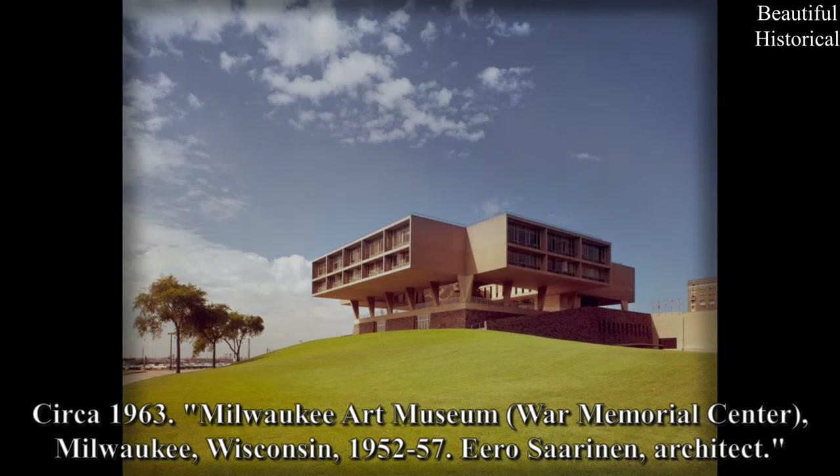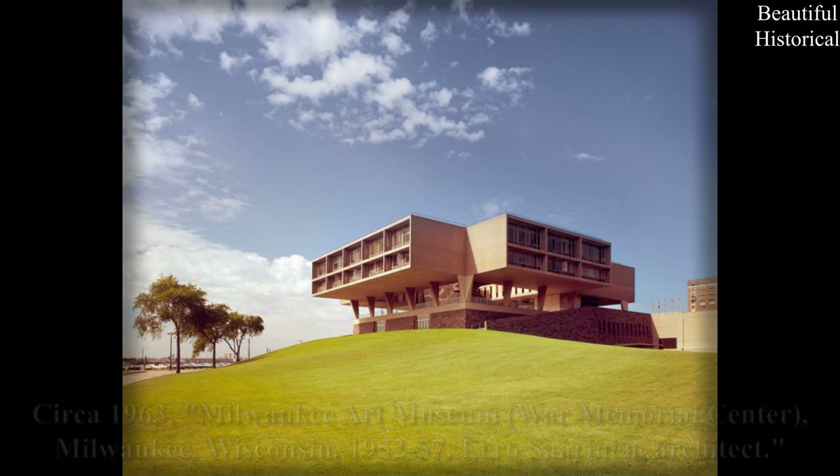Circa 1963 — Milwaukee Art Museum War Memorial Center, Milwaukee, Wisconsin, 1952–57, Eero Saarinen, Architect.